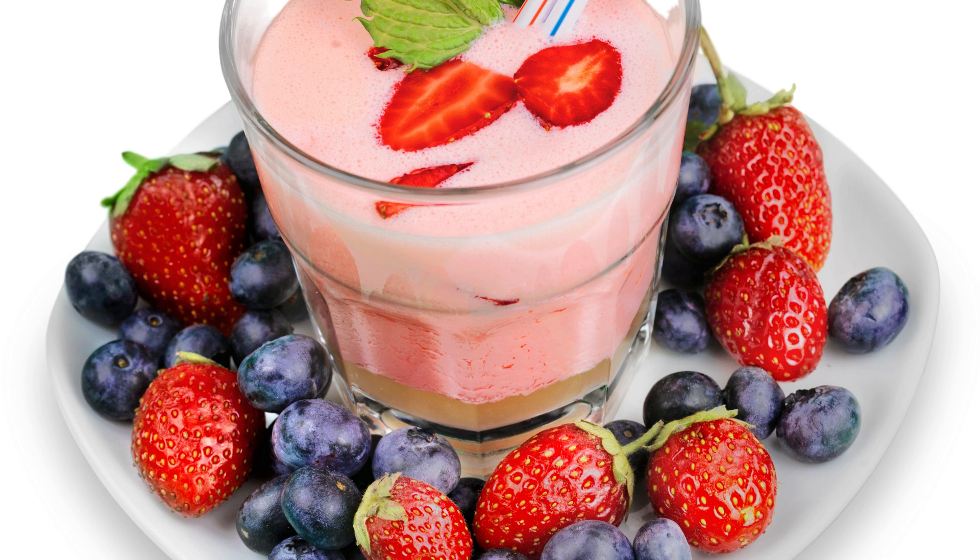Spinach is a dark green vegetable that contains important nutrients, including vitamin C, beta-carotene, and other antioxidants. It also contains iron, which is important for the production of red blood cells and the transport of oxygen to the body's cells.